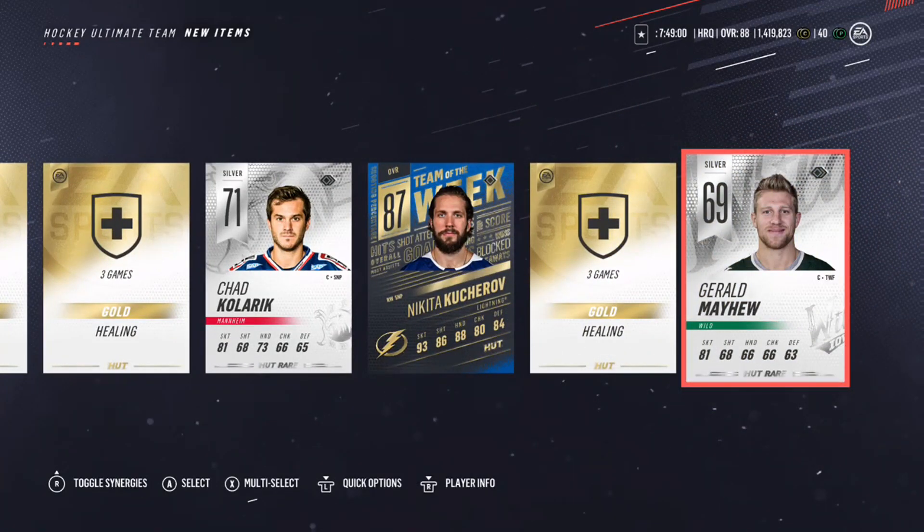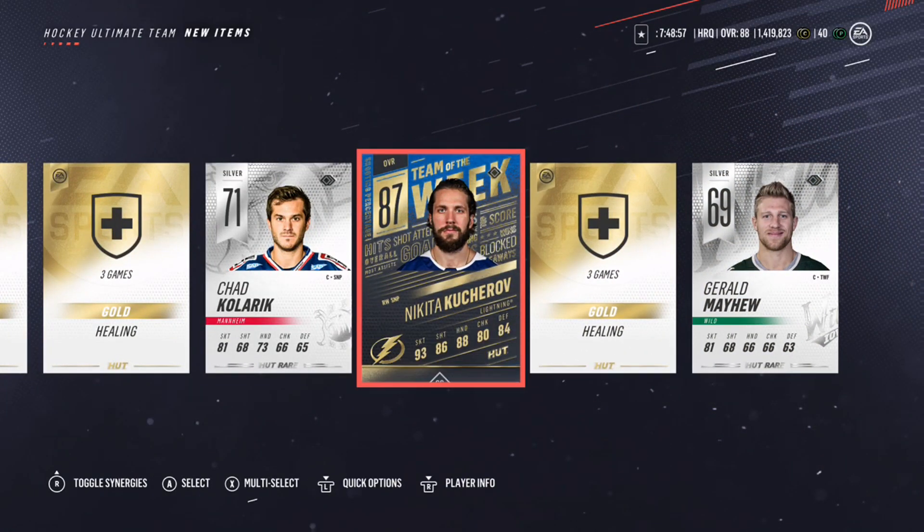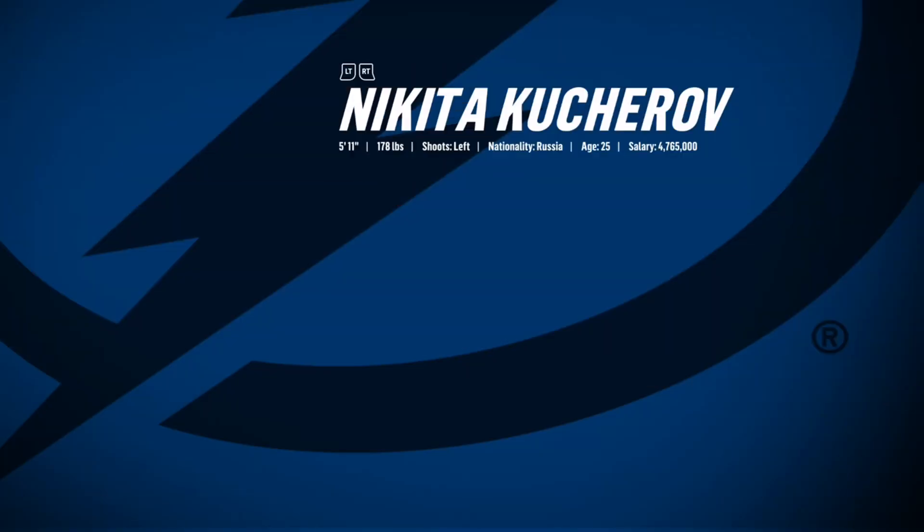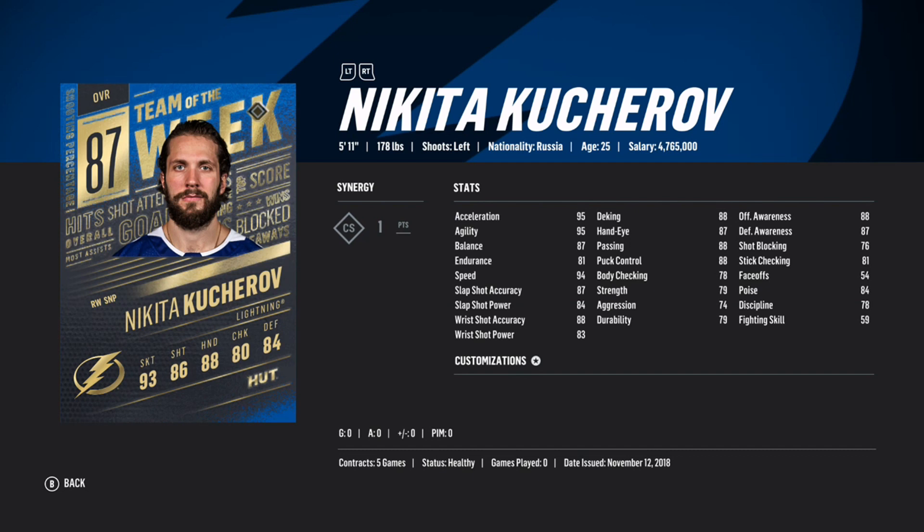Then I get a Team of the Week 87 overall Nikita Kucherov and I can't believe it. I honestly didn't even record myself opening these packs live — that is how much I didn't think I was going to get anything. But look at those stats — this card is an easy 200K card. Out of a pre-order pack, easily my best pull ever: NHL 15, 16, 17, 18, 19 — this is the best pull I've gotten out of a pre-order pack. What a day, what a thing to start my day off with.